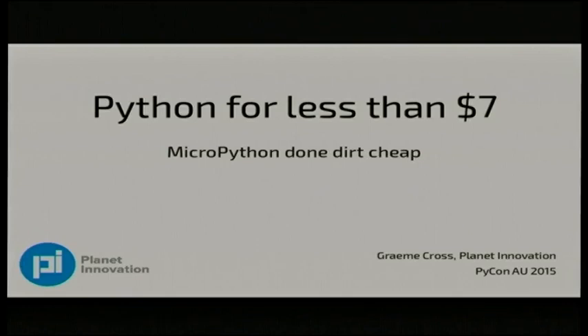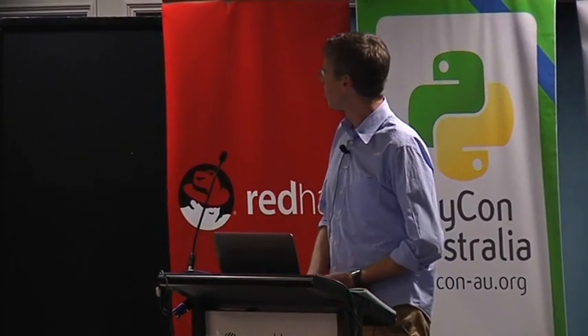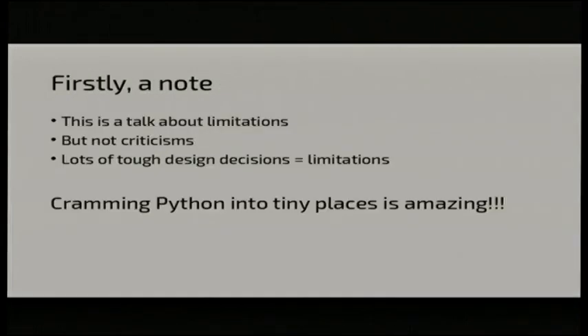Let's give it up for Graham. So this talk is about how to do Python on the cheap in embedded hardware, particularly about MicroPython and how low you can push it. MicroPython done dirt cheap, or how low can we really go? I want to start off with a note that I am going to talk about a lot of limitations, but this is not in any way shape or form criticism. What you're going to see, what people have done to cram Python into tiny little spaces is just amazing.